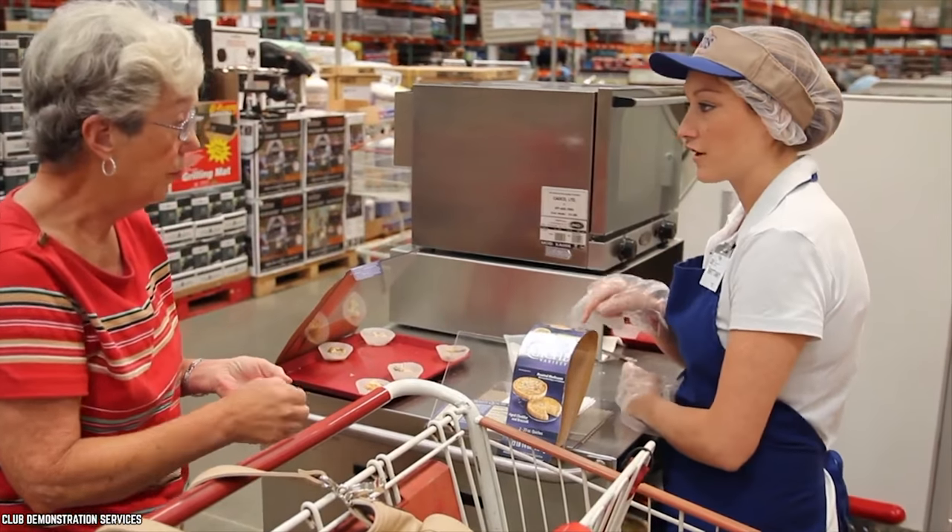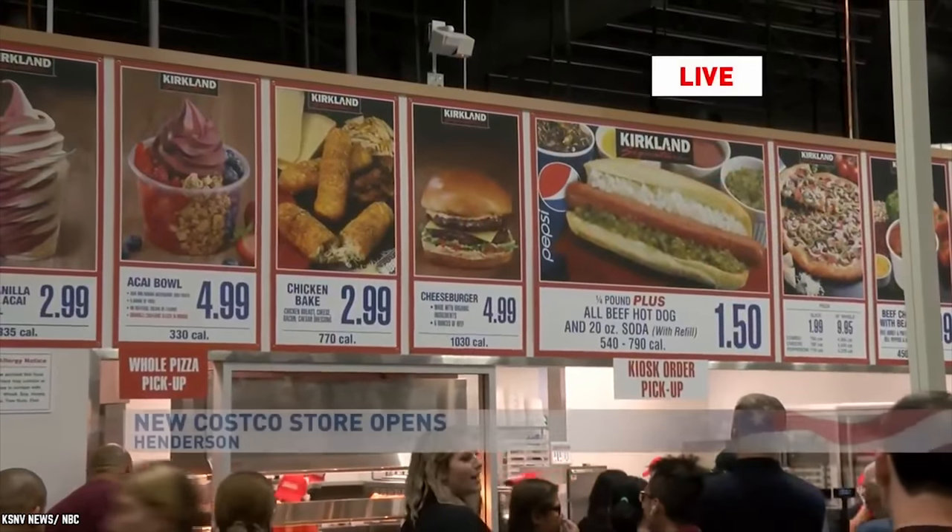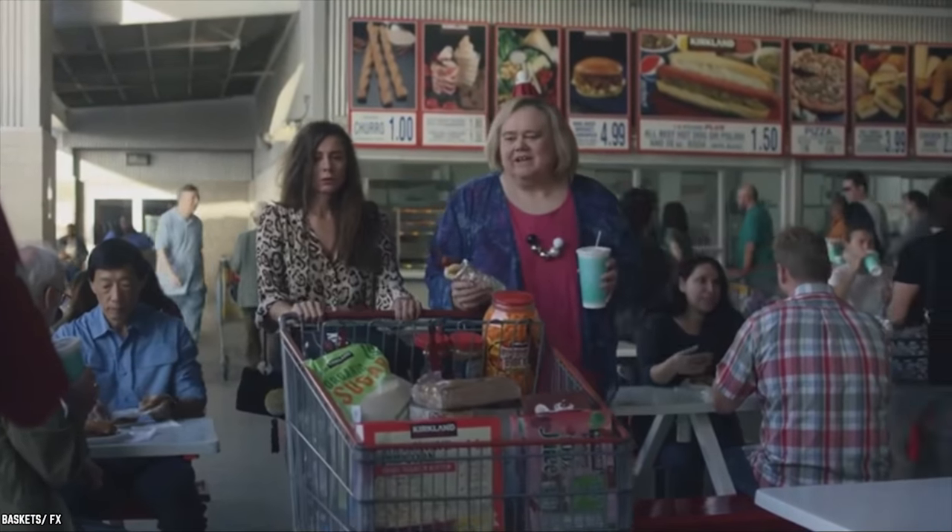Getting your gourmet fix at the sample stations and then tucking into inexpensive comfort food at the food court sounds like an excellent inexpensive foodie afternoon.